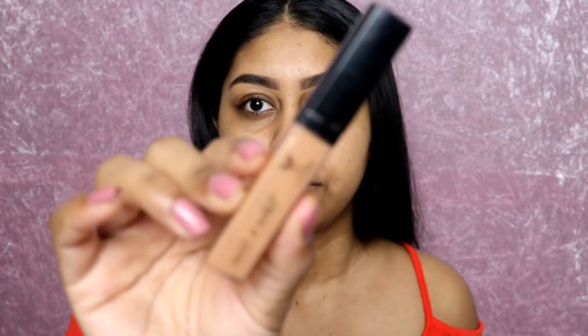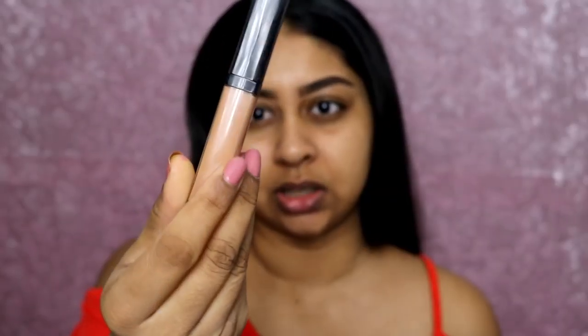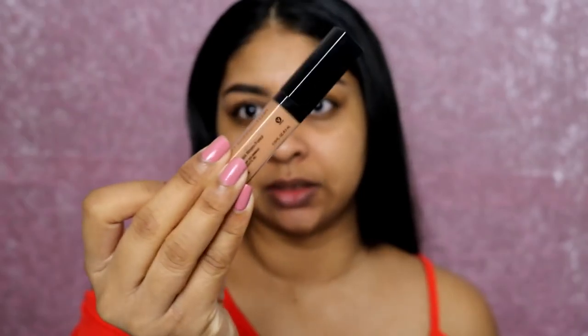So those are my brows done — I'm quite happy with them. Now I'm going to start with concealer, and I'm going to use the Wet n Wild Photo Focus Concealer in Medium Deep Tan. This is actually a really good base.